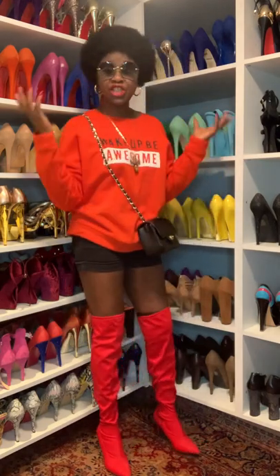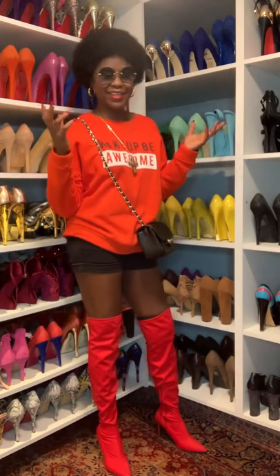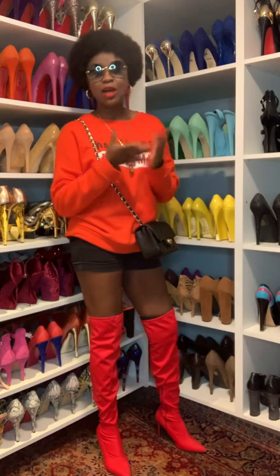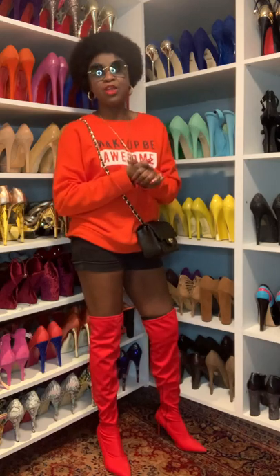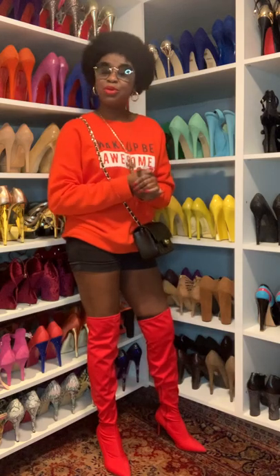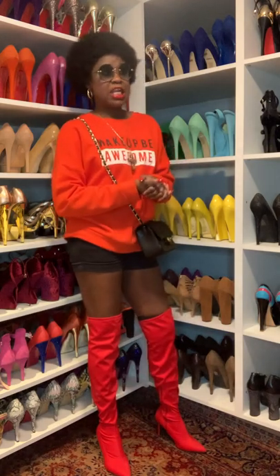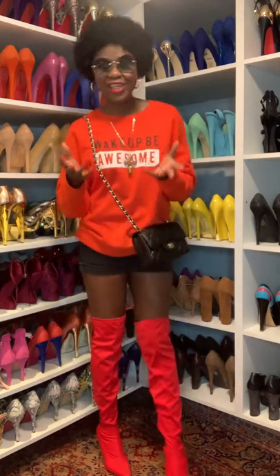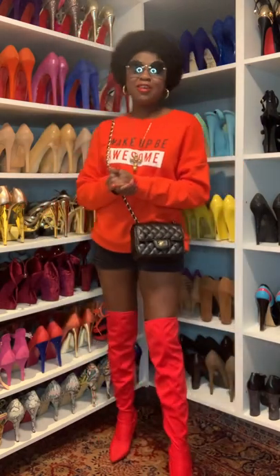For the hard copy, don't hesitate to send me a message — I will ship it to wherever you are. We ship worldwide, all over the world. It's a very nice, beautiful, encouraging, and sassy book — oh my god, it's a book you need to have on your coffee table.